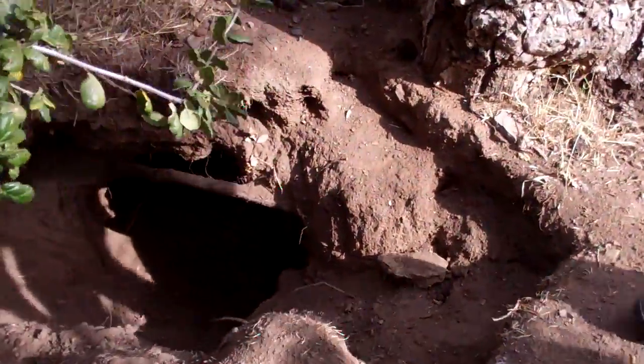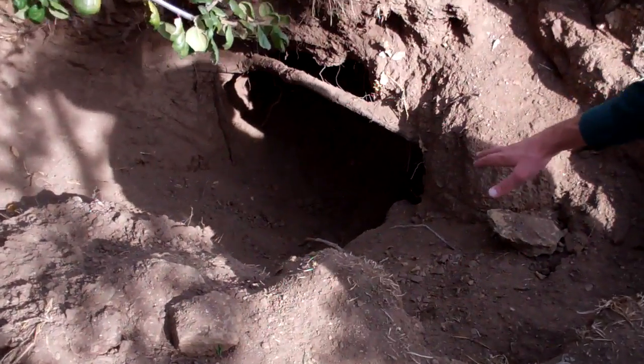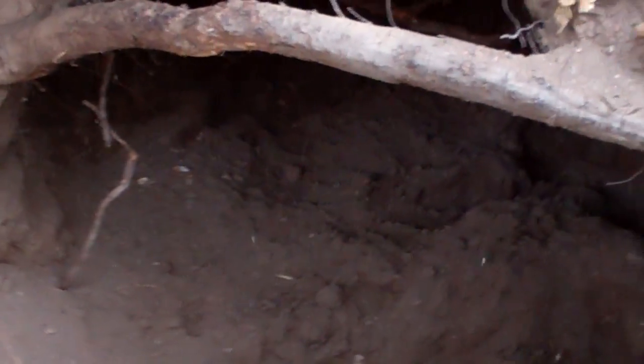Look in here — you can see he actually dug down about a total of four feet in there. He's always going to stay nice and shaded and stays cool in the summertime.